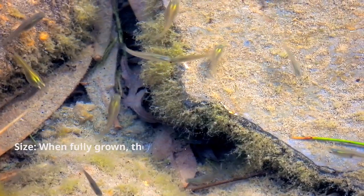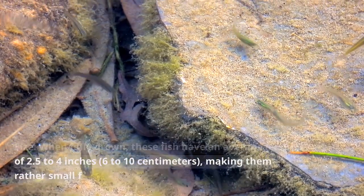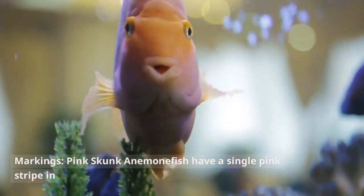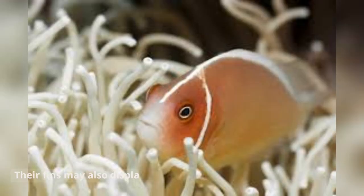Size. When fully grown, these fish have an average length of 2.5 to 4 inches (6 to 10 centimeters), making them rather small fish. Markings. Pink Skunk Anemonefish have a single pink stripe in addition to their distinctive pink color. Their fins may also display a tinge of yellow or orange.